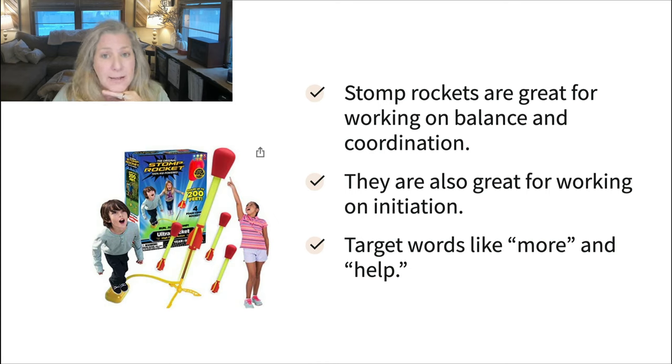Stomp rockets — love stomp rockets. They're great for working on balance and coordination, but also great for working on initiation. A lot of times little ones need help getting the rockets on the launch pad or don't stomp hard enough to set the rocket off, so it's a great way to target words like more and help. In the meantime they're getting this fun activity of jumping up and down and running around to catch the rockets, but you're adding all sorts of language to the activity.